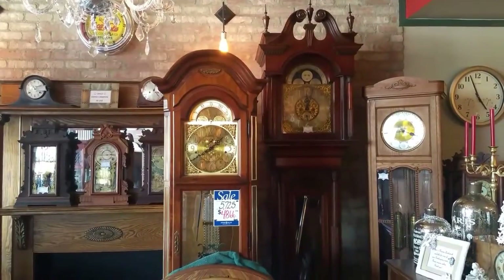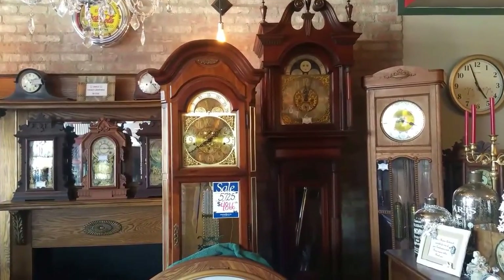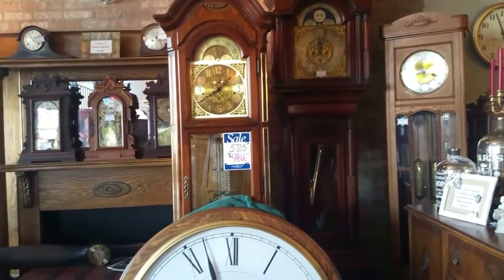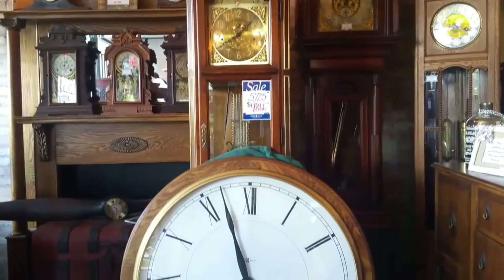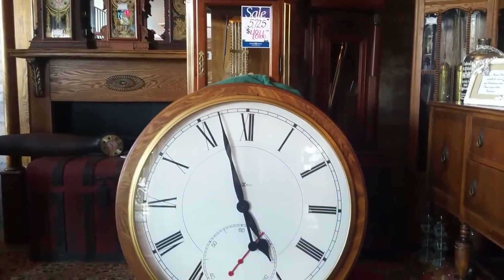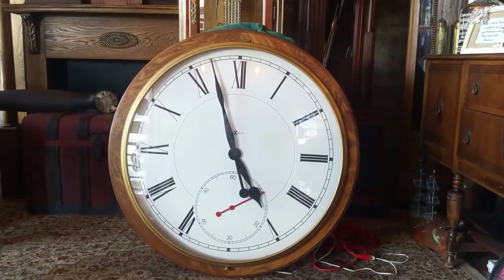Thank you for joining me on another episode of Jimmy's Alpine Clock Shop YouTube channel. Today I want to show you a wonderful clock from Howard Miller. It is a recent repair that we've done — it is a 42-inch wall clock with window dressing.